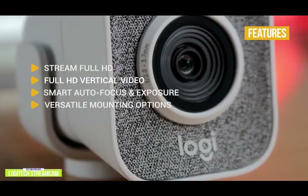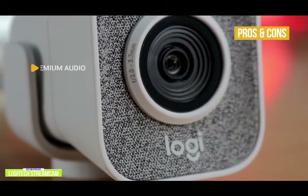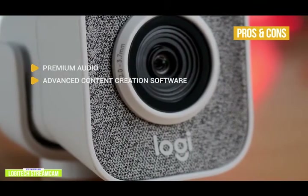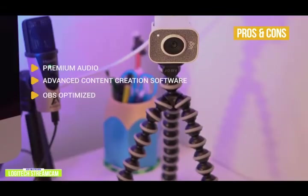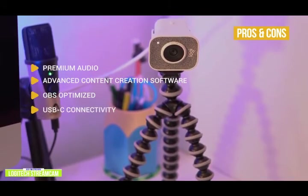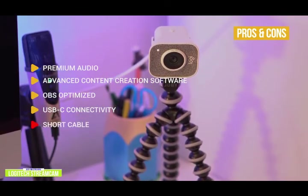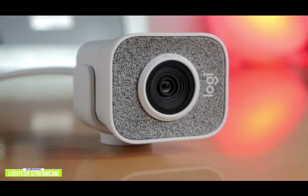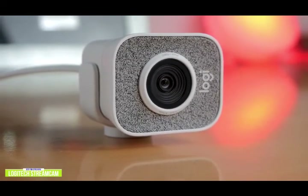Versatile mounting options give you the perfect angle with the ability to tilt and pan. The pros include premium audio from built-in dual mics ensuring clear voice pickup in stereo or dual mono. Advanced content creation software via Logitech Capture lets you create, stream, and share pro-quality video with ease. It's optimized for OBS and X-Split, and uses USB Type-C for efficient video transfer speeds. For the cons, the integrated cable is pretty short and it's a little on the expensive side. Overall, the StreamCam is designed for all types of streamers and is definitely a great choice.